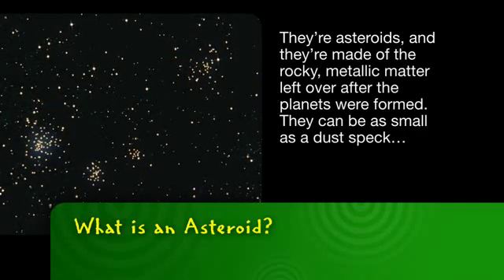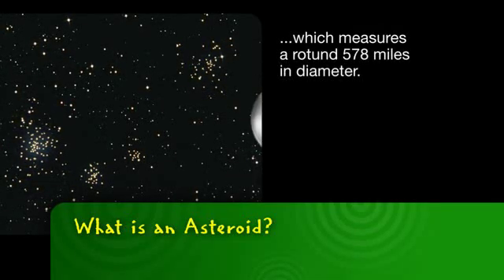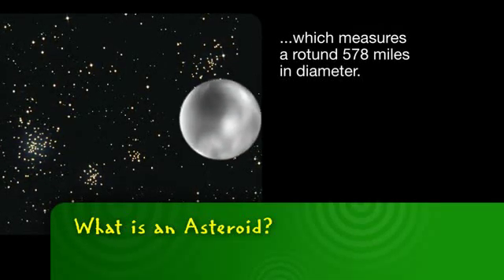They can be as small as a dust speck, or as big as the asteroid Ceres, which measures a rotund 578 miles in diameter.